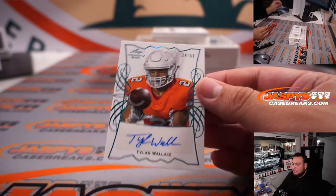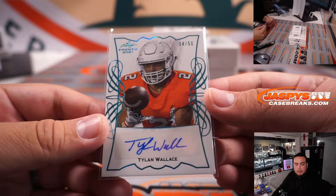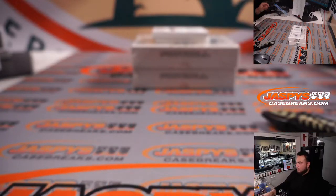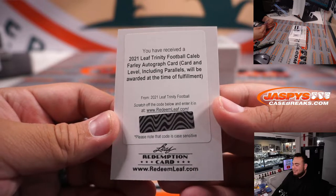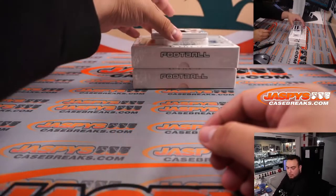Box three: Tylen Wallace, 14 out of 50 — Baltimore Ravens, going to Nicholas. Next we have a redemption — Caleb Farley redemption. Caleb Farley is Titans. And then Kyle Wilson.